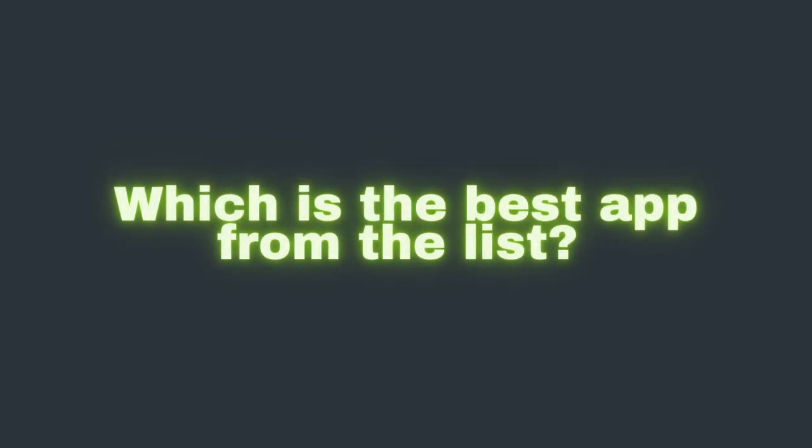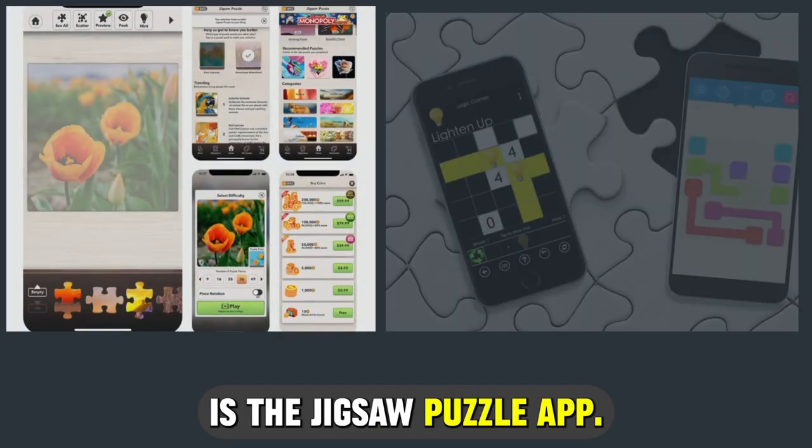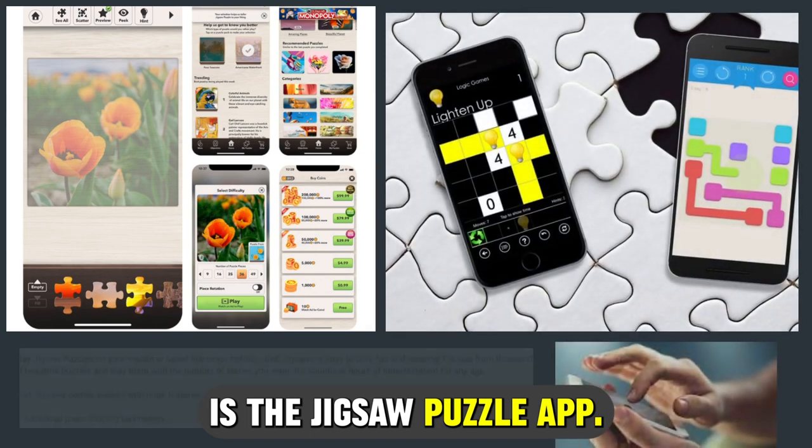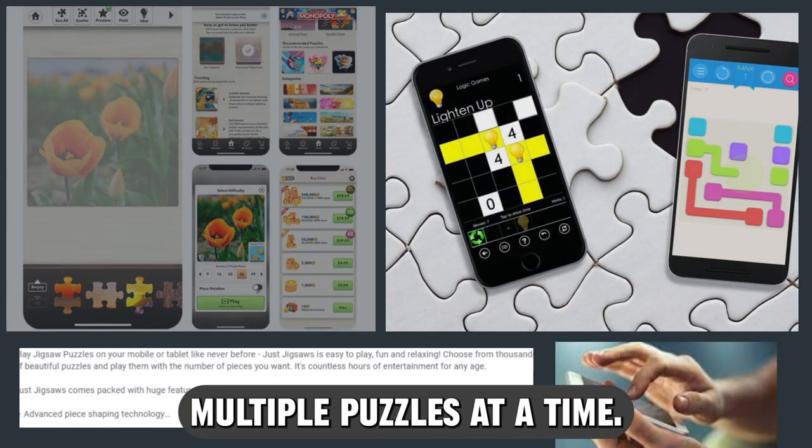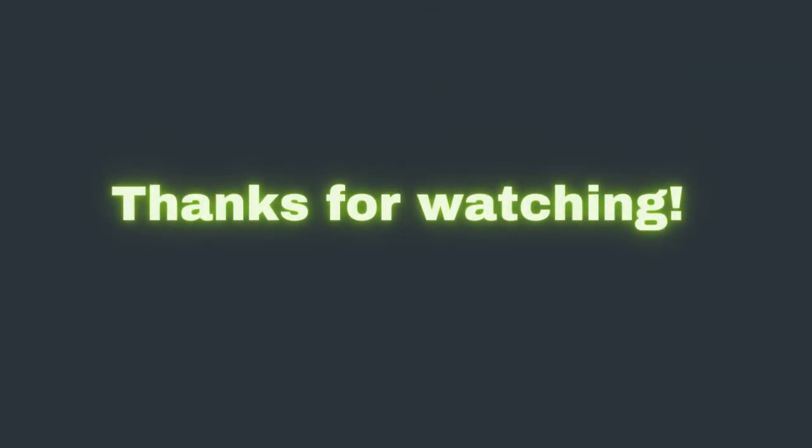So, which one is the best app from the list? Our top pick is the Jigsaw Puzzle App. We liked its ability to let users solve multiple puzzles at a time. Thanks for watching. Till next time.